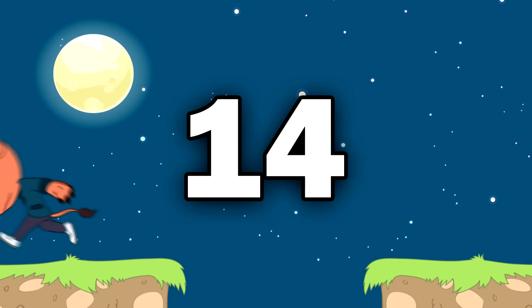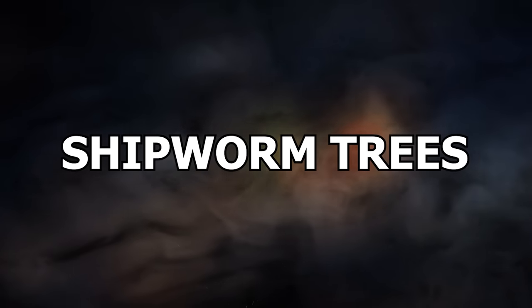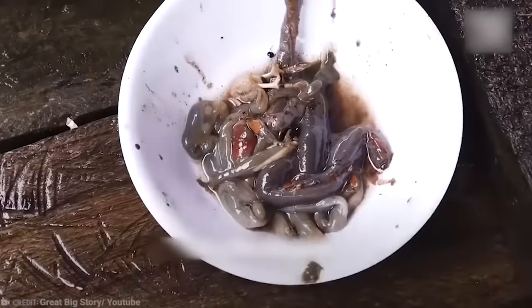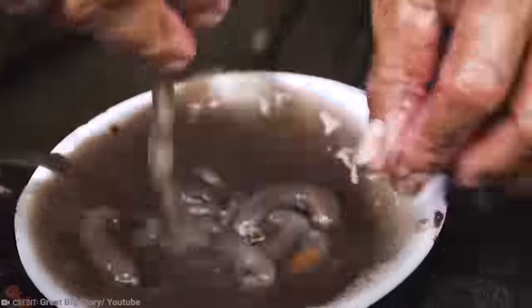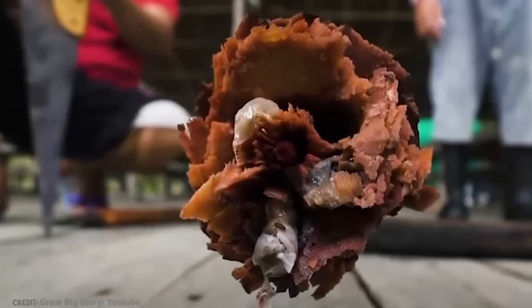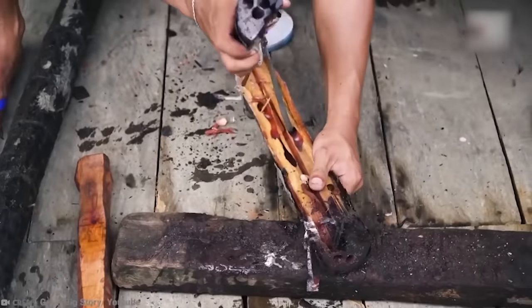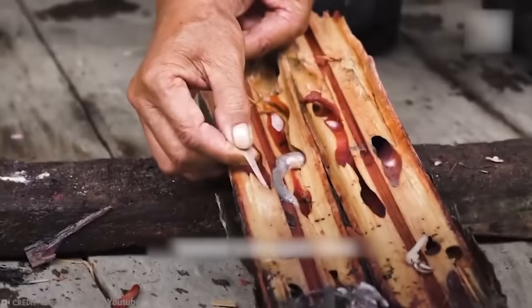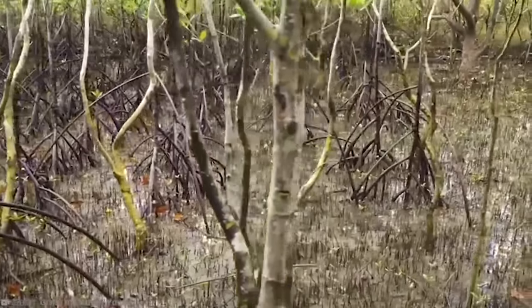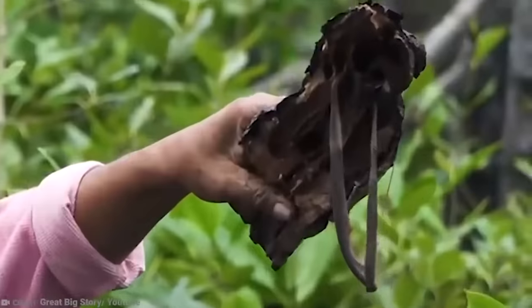Number 14 – Shipworm Trees. Okay, so this isn't a tree, but once you learn more about shipworms, you'll realize why they're worthy of a mention. They do relate to trees, and they are unusual. Shipworms, also known as Teredo navalis, are mollusks that live in saltwater and dine on wood.